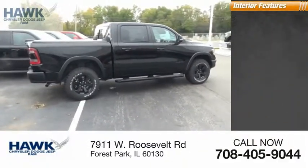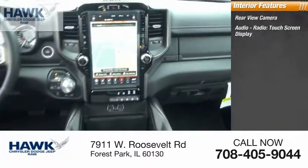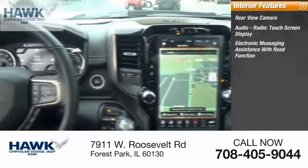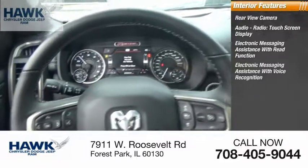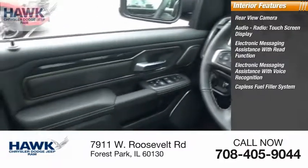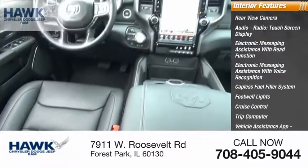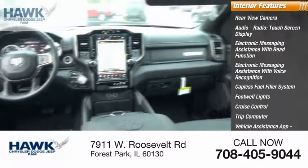Inside you'll find a rear view camera, audio radio, touch screen display, electronic messaging assistance with read function, electronic messaging assistance with voice recognition, capless fuel filler system, footwell lights, cruise control, trip computer, vehicle assistance app, roadside assistance, and child safety locks.